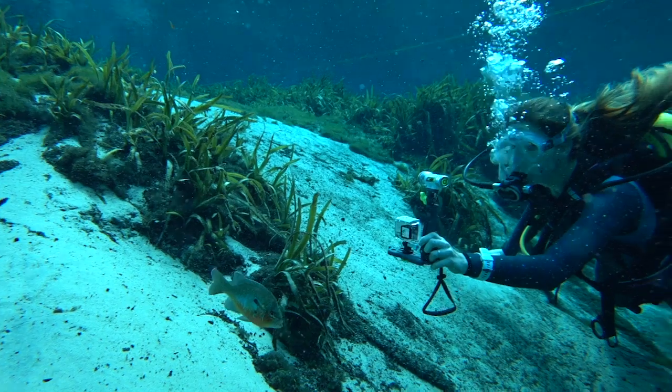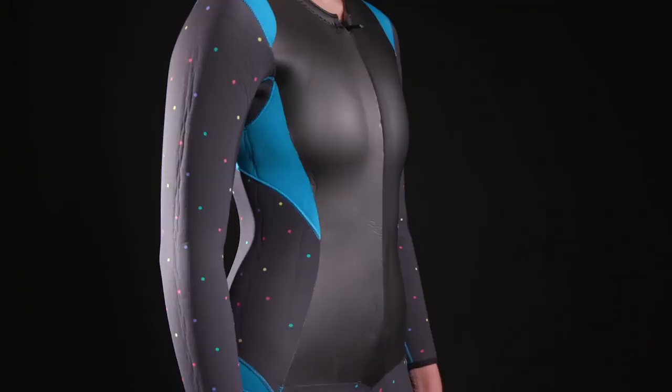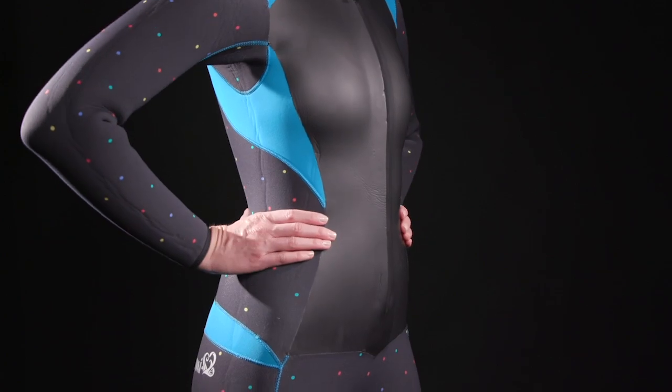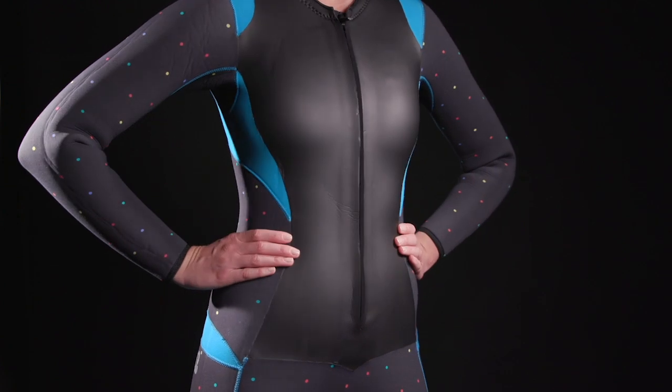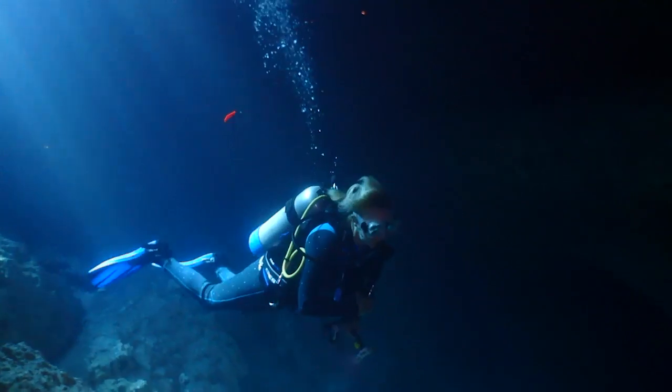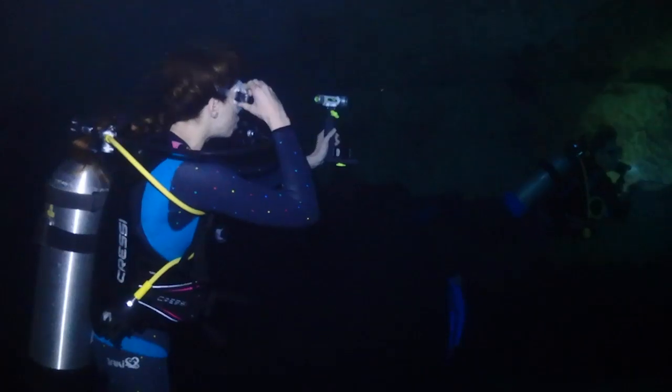But what divers liked most about this suit was the fit of the tailored-for-a-woman shape. 'Definitely cut with a woman in mind,' one tester commented. 'Nice fit,' noted another. The suit took an excellent score for comfort and very good for warmth, thanks to the diamond pattern fleece lining, which is soft and thick and extends throughout the suit.